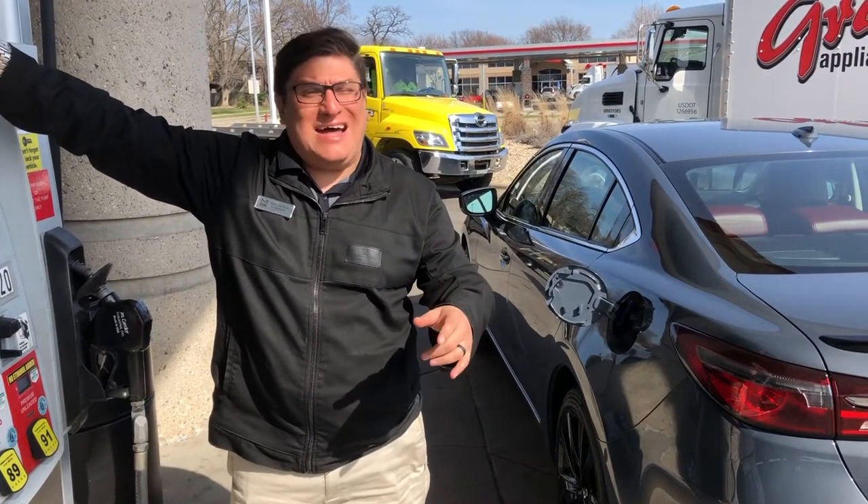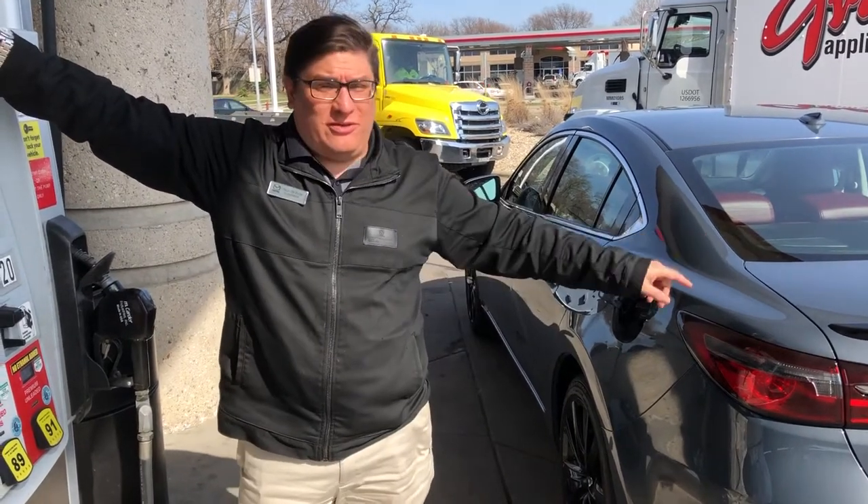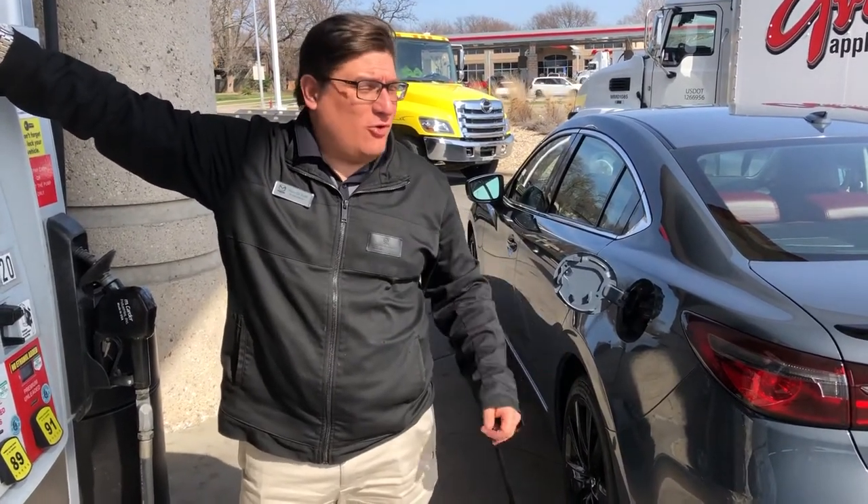Hey everybody, Pablo Rastaro at Mazda Madison again. Happy spring to you. Since spring is upon us, a bunch of us are going to be taking some road trips or cutting some corners, having a good time.